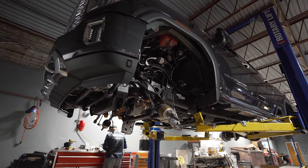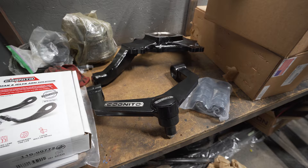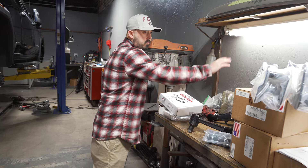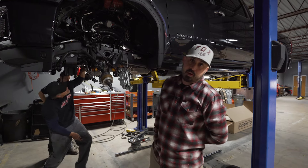Now that we have the front suspension off, we are ready to install the four-inch components from the Cognito kit, which will consist of the control arms — which come with SM series ball joints — the control arm bushings, spindle, front crossmember, and then the traction bar, which we'll save for last.